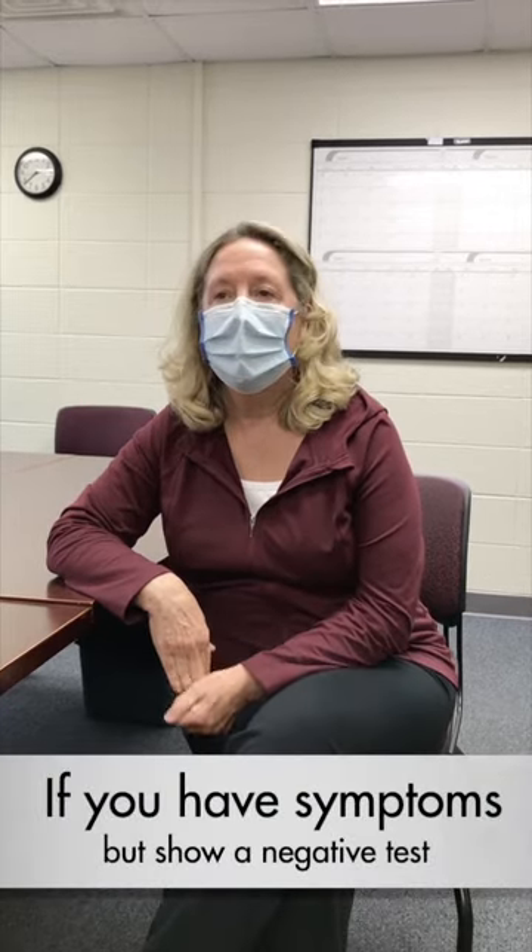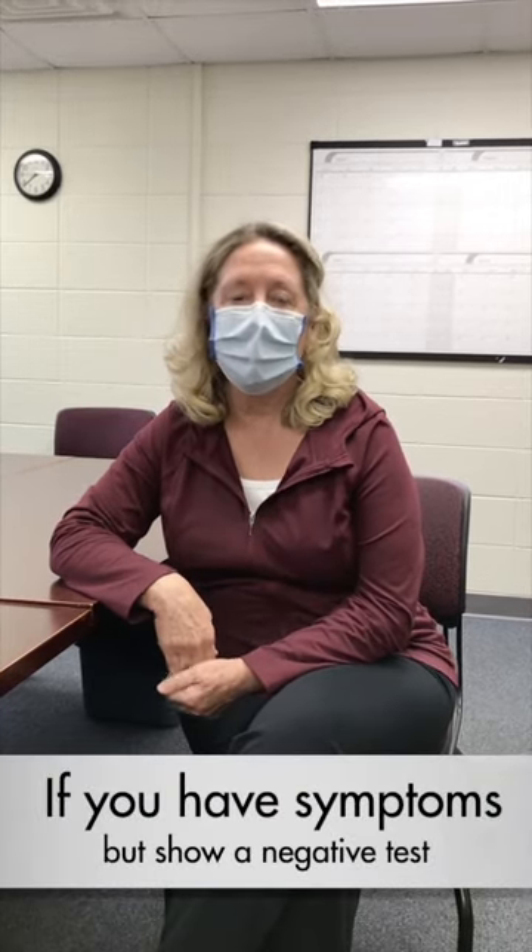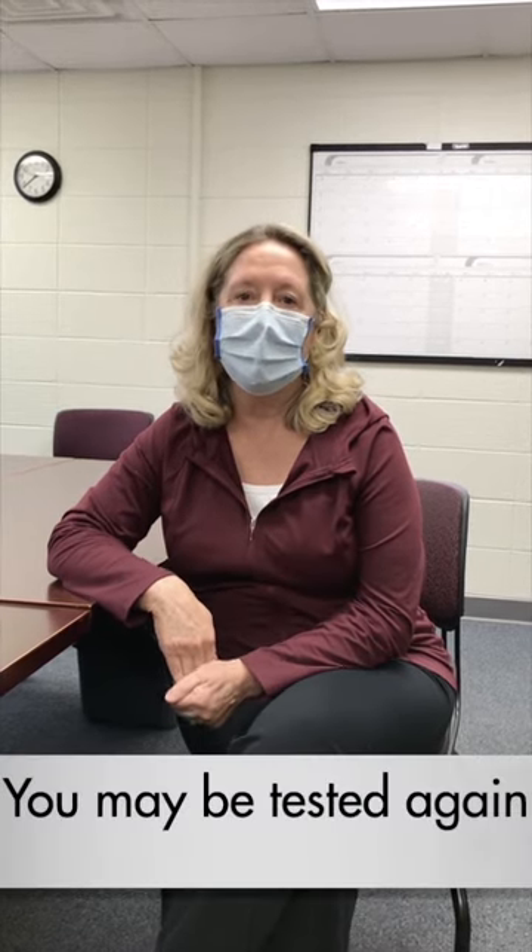You have to be tested within the right time frame from when you get symptoms or after exposure. For instance, if somebody has symptoms of COVID and their symptoms are very suspicious of COVID and we get a negative test, then we typically are going to retest them in a day or two and make sure they have a second negative test before we have them leave quarantine.